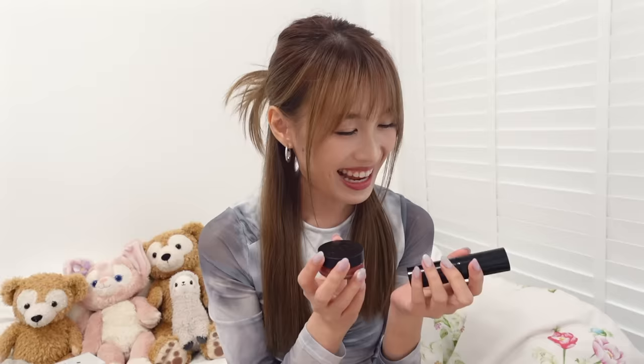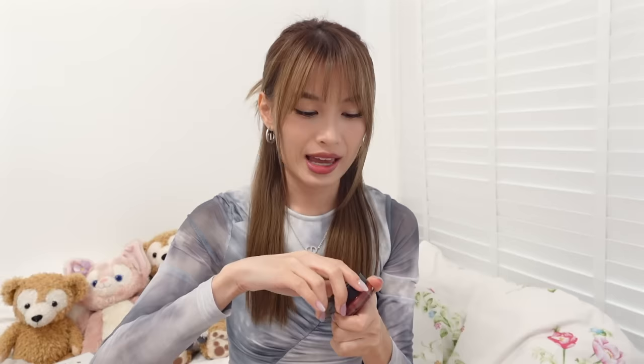Moving on, I also have two more products from Chanel — I got these at the airport in Thailand. First of all I have this pot — it's like a pigment pot, in the shade 3 Vital Beige. This is the Red Camellia Lip and Cheek. The packaging is wow! I really really love this shade — very nice beige. You can blend it out as a cheek colour, a very nice flush. It looks good on both my lips and my face. It's definitely more of a muted tone — I think it's more suitable for night.